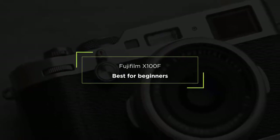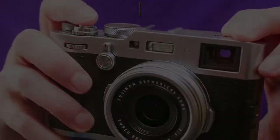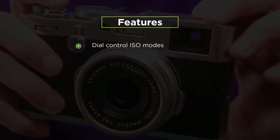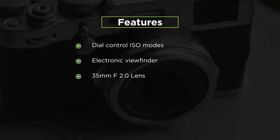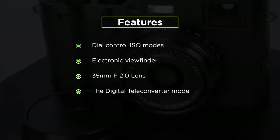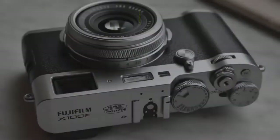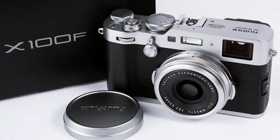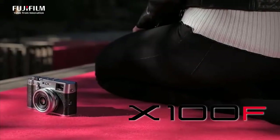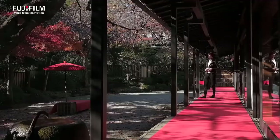Second on our list is the best point-and-shoot camera for beginners, the Fujifilm X100F. Its features include dial-controlled ISO modes, an electronic viewfinder or hybrid optical, a 35mm f/2 lens, digital teleconverter mode, and a 24MP CMOS sensor. This camera has a 3.4-inch screen with over 1,040,000 dots. It has the rangefinder design of its predecessor, but includes an ISO dial and an AF point joystick located on the top plate.